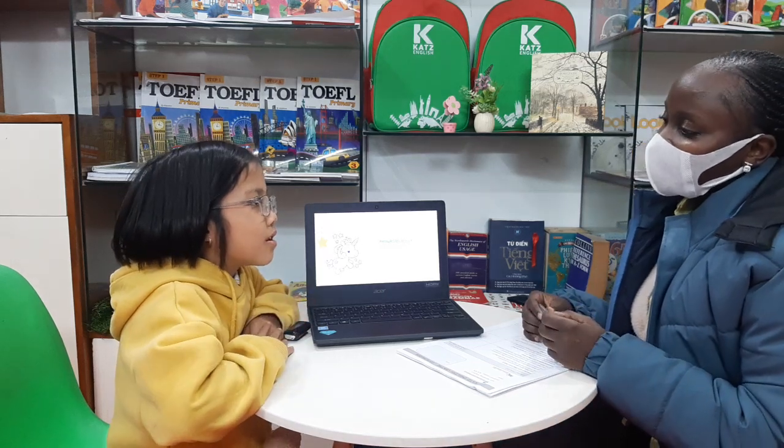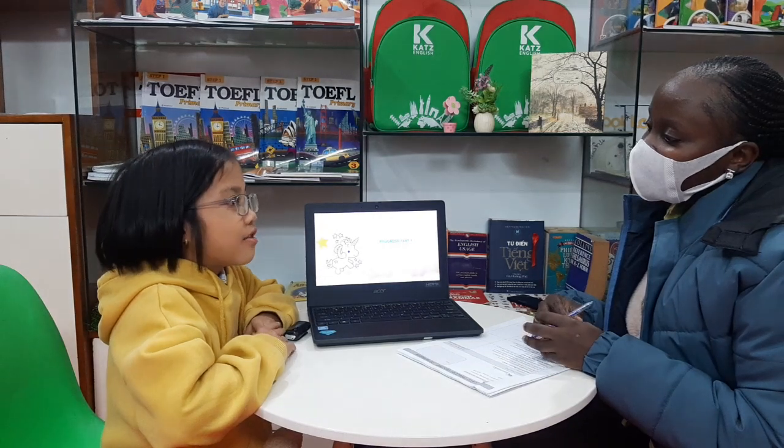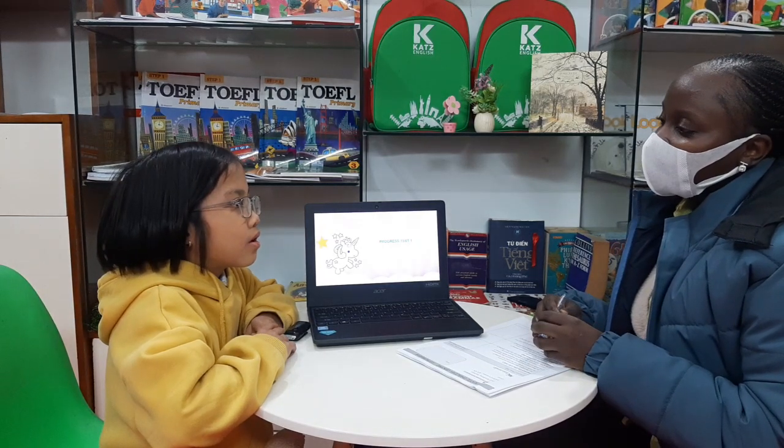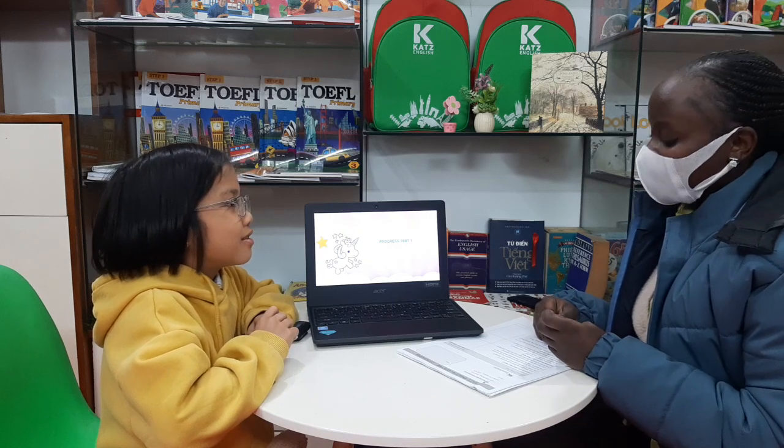Hello. Hello. What's your name? My name is Inanna. How old are you? I'm 9 years old. How old are you today? I'm 5 times. Are you ready for the test? Yes. Okay.